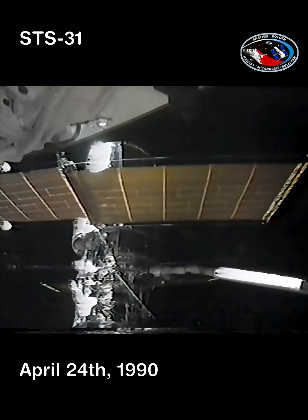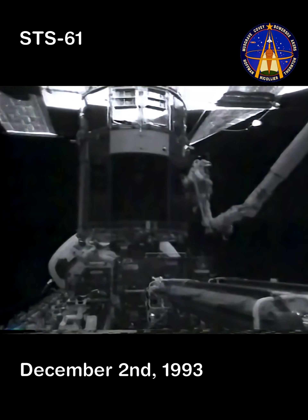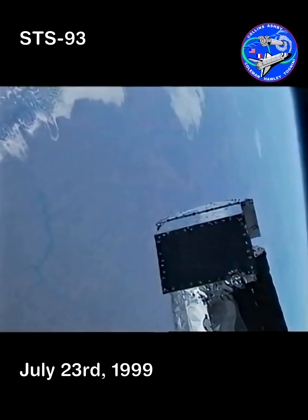These included the launch of the Hubble Space Telescope, the first Hubble servicing mission, and the launch of the Chandra X-ray Observatory.